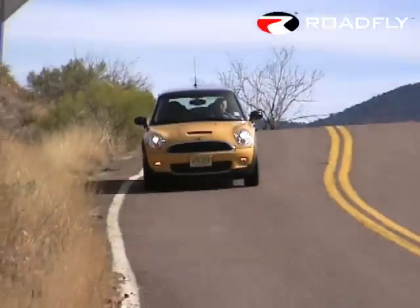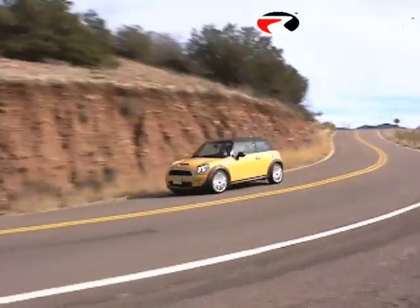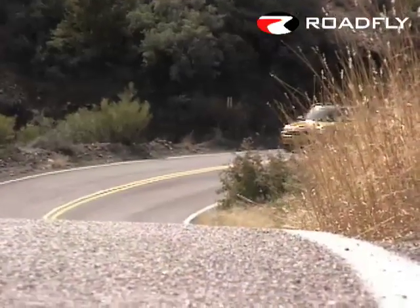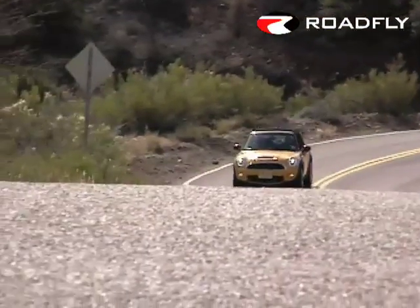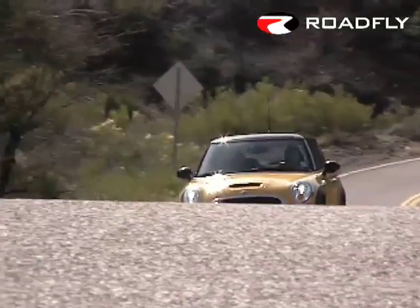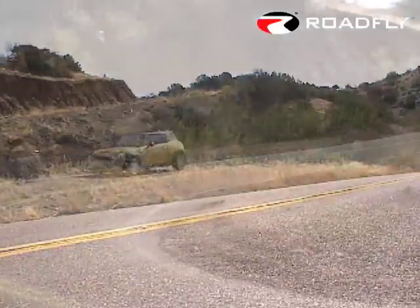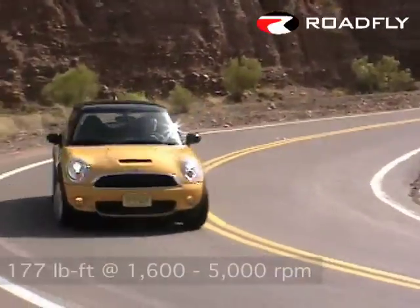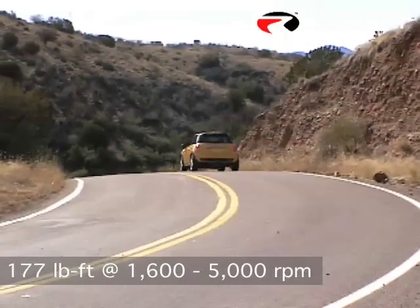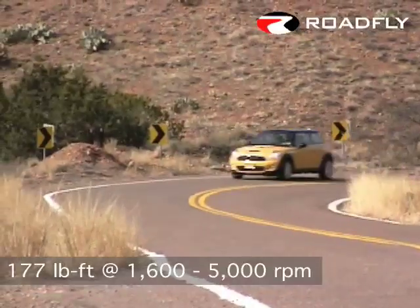Superchargers provide healthy boosts in both power and torque, but they rob power from the motor itself in order to run. Turbochargers are much more efficient, but can get peaky as power output climbs. To prevent this, and to make the new turbocharged engine feel similar to the old supercharged unit, BMW used a twin-scroll turbo. It's certainly not peaky, with peak torque of 177 pound-feet arriving at just 1,600 rpm and staying constant until 5,000 rpm.